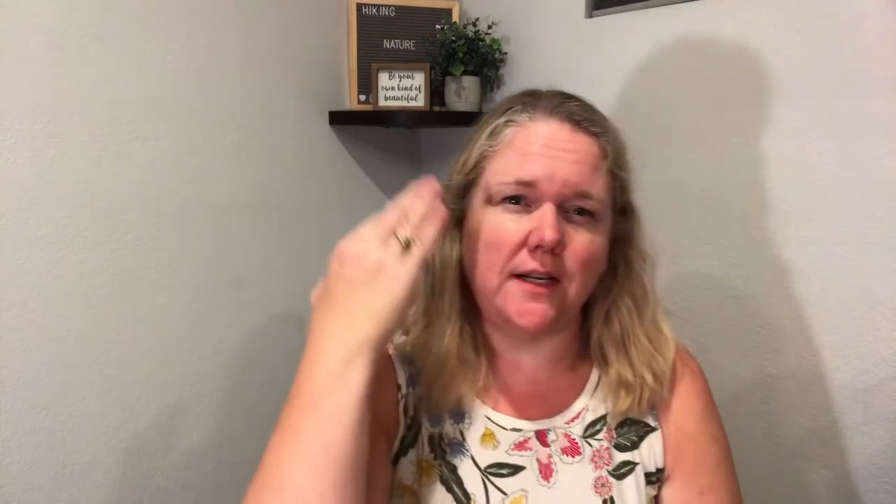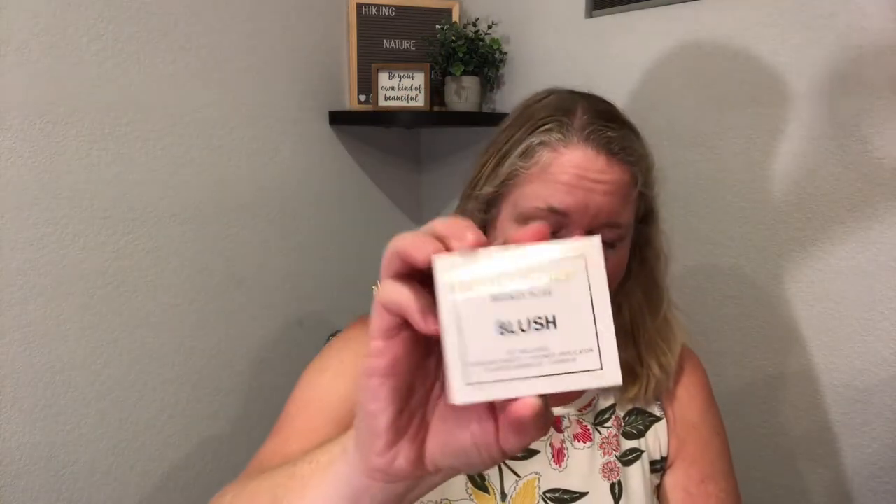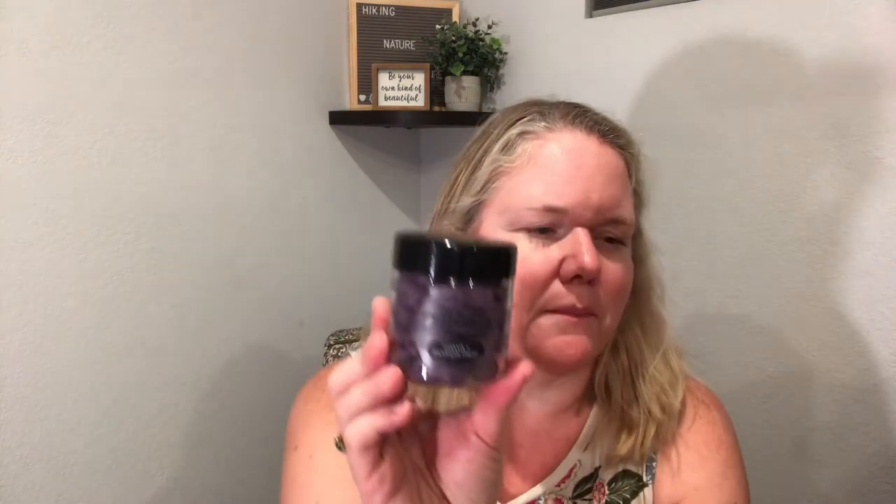This is my problem when we're getting skincare and makeup — I don't do much with makeup, so I'm a little scared about this product. Has anybody ever used sheets that you transfer to your face? It's a pretty color. I don't know, I may try it, but I'm a little scared.